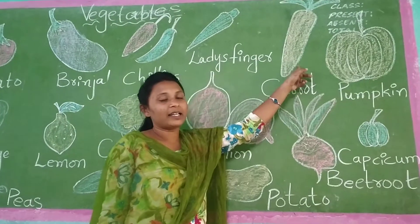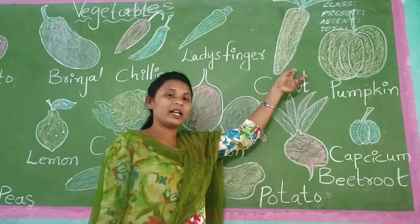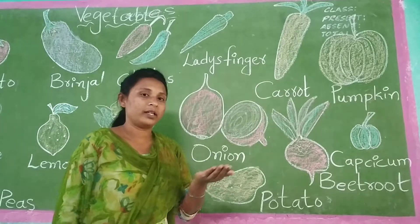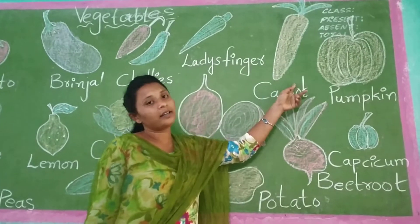Carrot. Carrot, you know children? Yes. It will be orange color. And children, I will tell you how it will grow — it will grow under the ground.